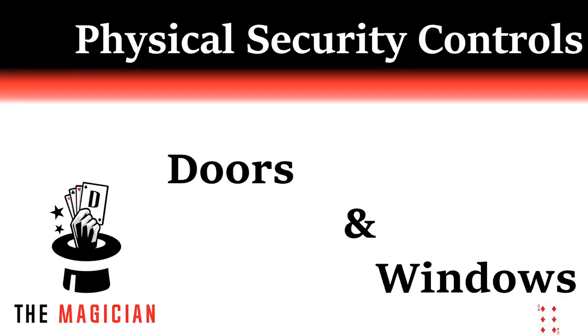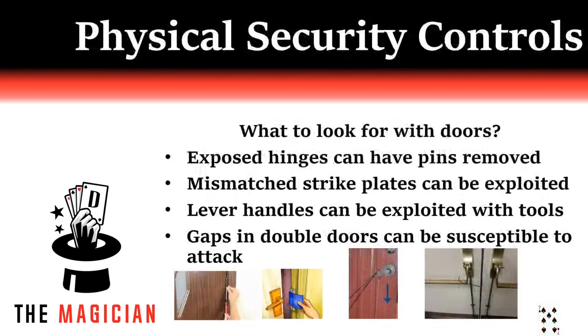Physical security controls start with the front door. I want to start with doors and windows. There are a lot of mechanical components to doors, but here's a short list I tackle. Do perimeter doors have the hinges exposed to the outside? Those hinges can be exploited. Can I slide something between the latch and the strike plate to pull the door open without a key or combination? Can I get tools over or under the doors to manipulate the door handles? If I run across double doors, can I manipulate crash bars — those bars that go across the middle of doors that you can push open with your hip. These are all resolvable exploits.